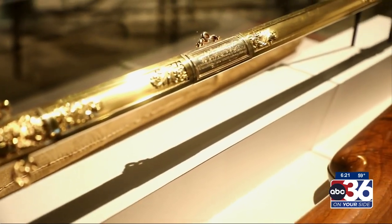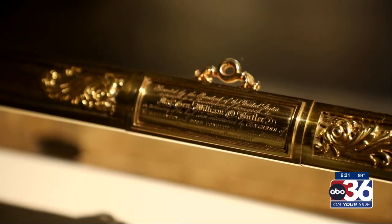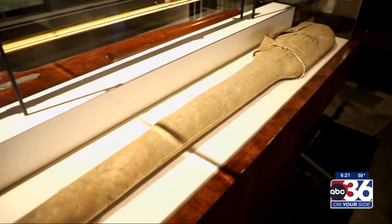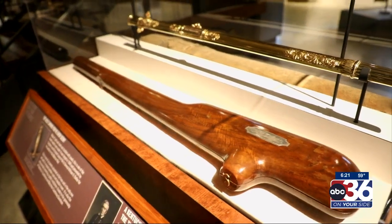Equally stunning is the scabbard that the sword goes into. They would take that beautiful piece and place it in deerskin leather before it would go into this fine walnut case.